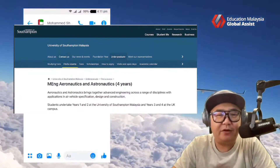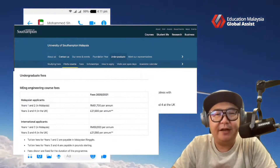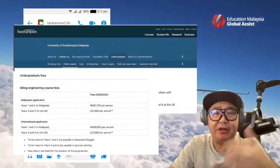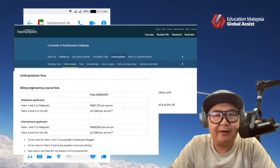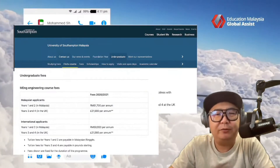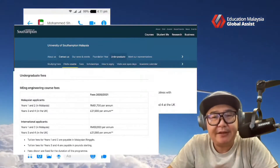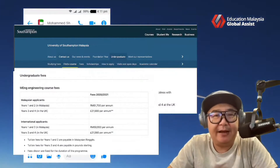What are the fees? Let's go on and just look at the fees here. The fees here in Malaysia is roughly about 50 over 1,000 ringgit. And the fees in the UK, as it will progress over to the UK later on, that will cost you in a region of about 20 over 1,000 pounds. I've highlighted the fees on screen, and I hope that does answer your question about the program.